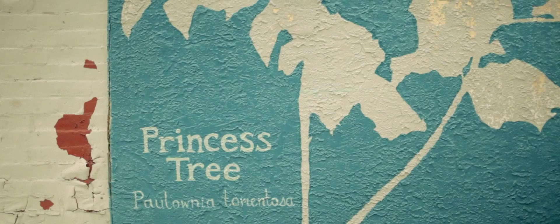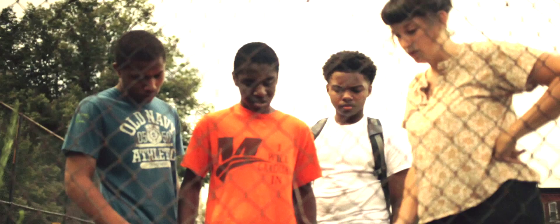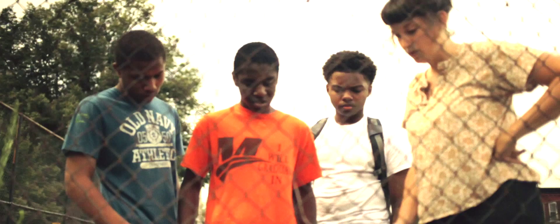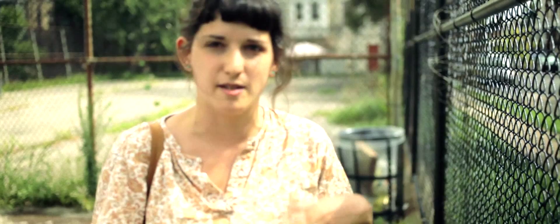My favorite was the princess tree. When you rub its leaves it smells like peanut butter, and I thought that was cool. I remember the princess tree came from Asia. So they would plant the tree when the princess was born, and then by the time the tree had fully developed, they knew that the princess was old enough to be married off.